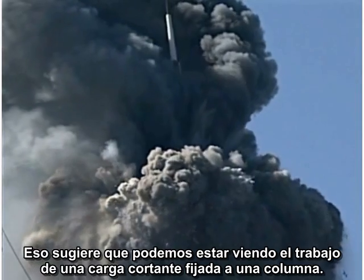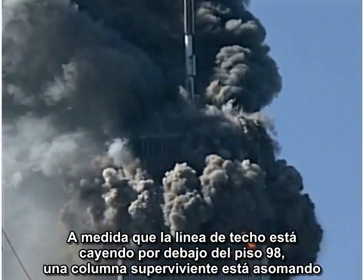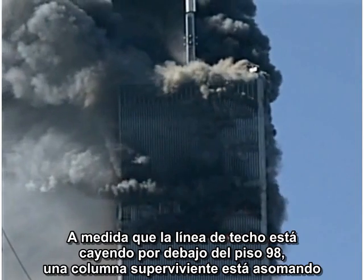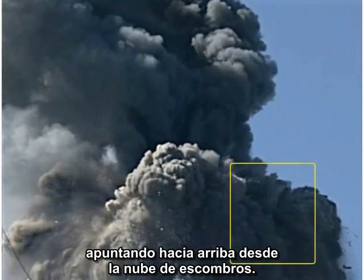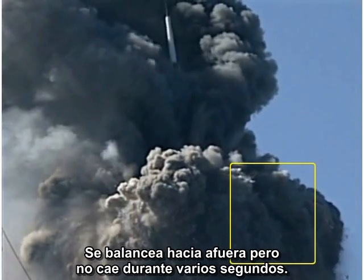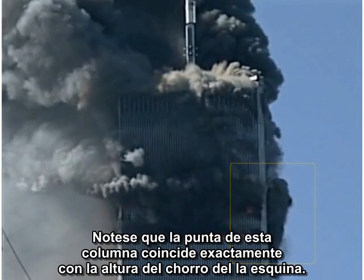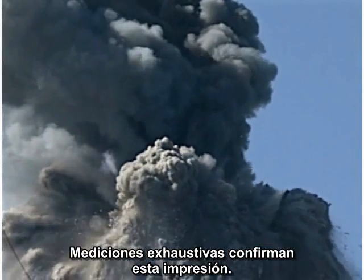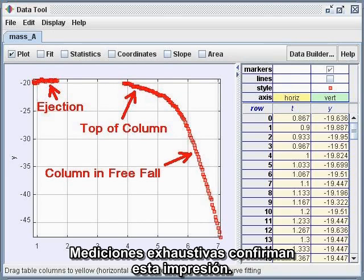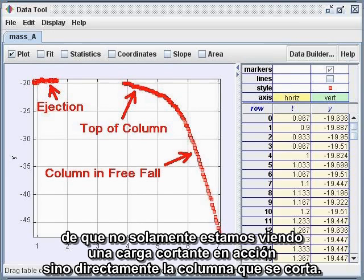It does not move down with the falling walls and floors. This suggests that we could be seeing the work of a cutter charge strapped to a column. As the roof line moves down past the 98th floor, a surviving column is seen protruding upward from the debris cloud. It sways outward, but it does not fall for several seconds. Note that the top of this column exactly matches the height of the little corner puff. Careful measurements confirm this impression.